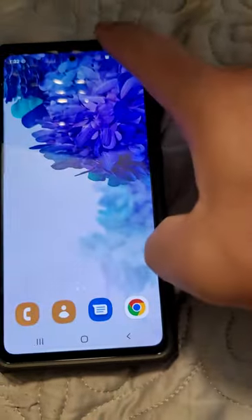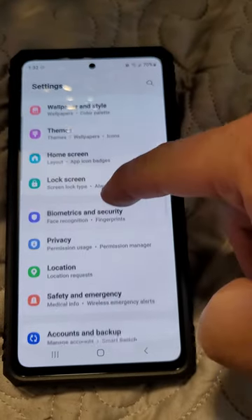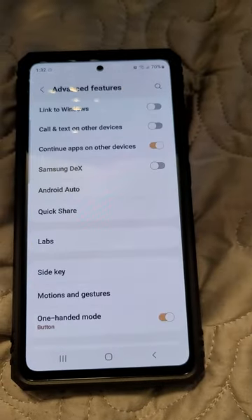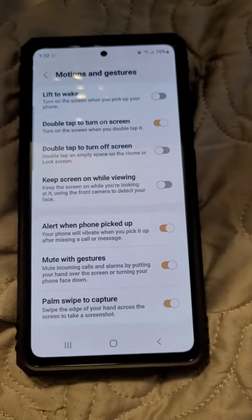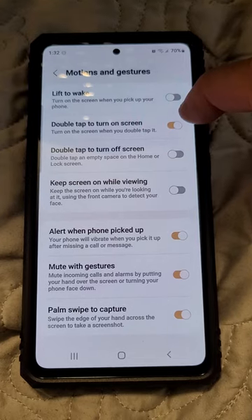You go to your Settings, then go to Advanced Features, and then go to Motions and Gestures. Now this was on — it's still on, I turned it back on to show you guys.